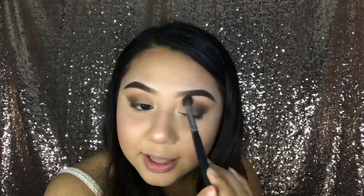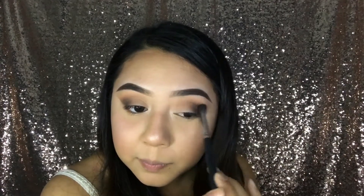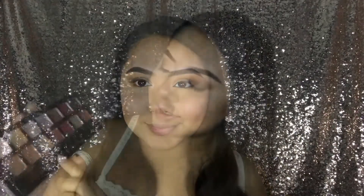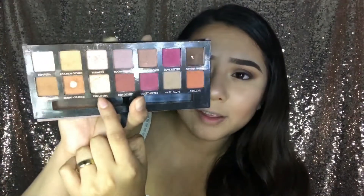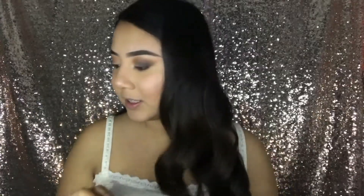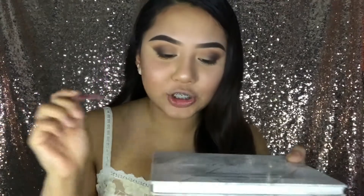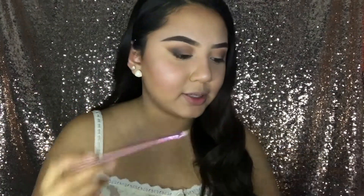I go back in with the MAC brush and blend the two colors together for a nice gradient effect. Then I grab a clean brush and blend everything in. I'm using a gold color called Primavera — I love this color. I pour a little MAC Fix+ onto a flat surface, dip an angled brush in so it's slightly wet, then pick up the gold eyeshadow and press it on for maximum intensity.